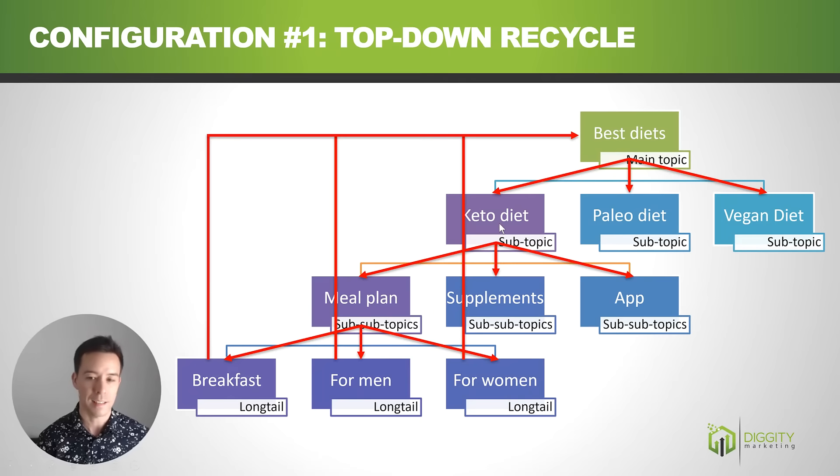In terms of topical relevance, the more links from similar content, the more topical relevance you get. However, in this configuration, the keto diet page only has one link from best diets, and the meal plan page only has one link from keto diet — so topical relevance isn't great. Also, this configuration links downward, which moves users away from commercial keywords rather than toward them. Someone landing on a long-tail page like 'keto diet meal plan for men' should be linked up toward commercial pages where they can spend money, not further down.